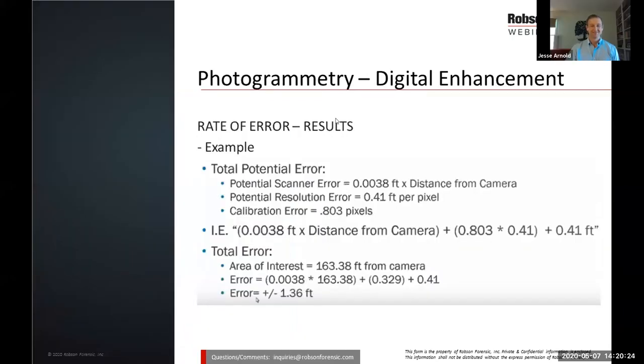Anytime you do photogrammetry, you're going to have a rate of error that your experts should be aware of and know how to calculate. You'll have potential scanner error, pixel rate error, and all of this is going to be a relationship to the distance from the camera. I've done some that are about a thousand feet away from the camera and others within a few tens of feet. Those error rates all change depending on what you're doing and the quality of the information you're presenting.